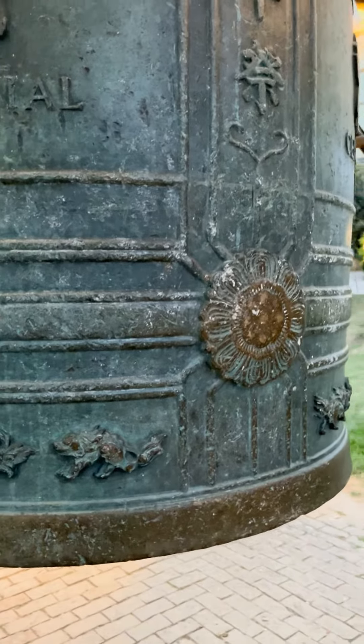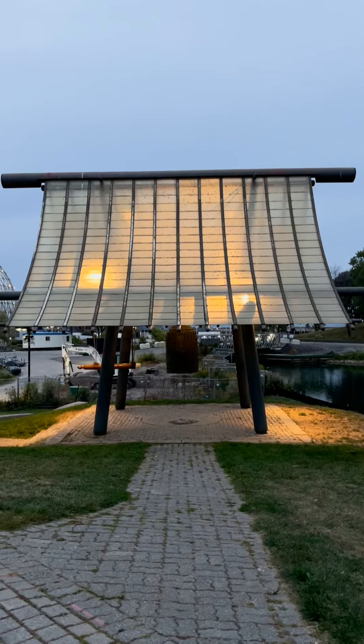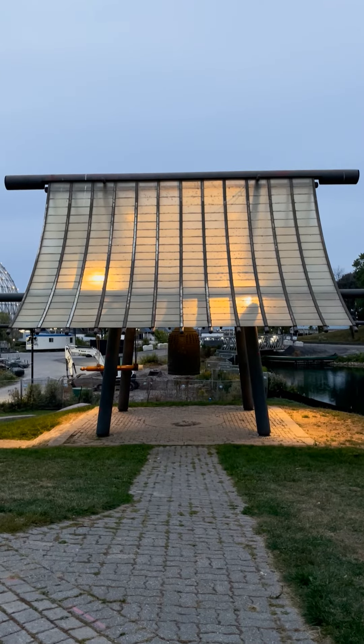If you missed out, you'll have to wait a while to ring this bell again. It's expected to be in its new spot in about five years, which in Toronto years is probably closer to ten.